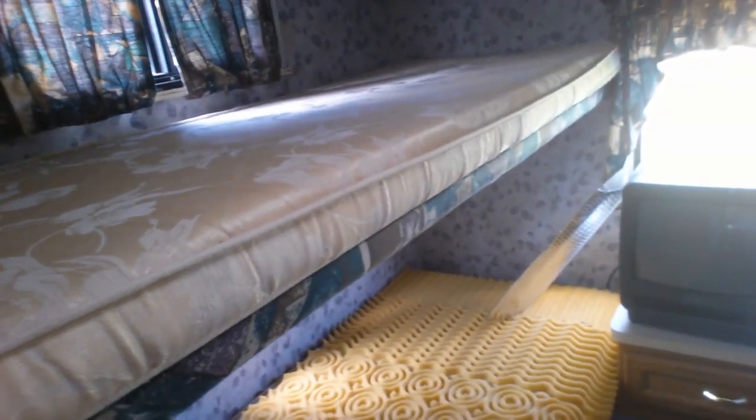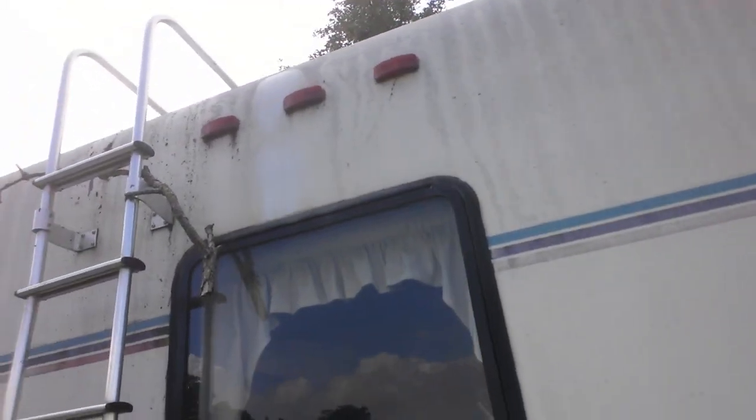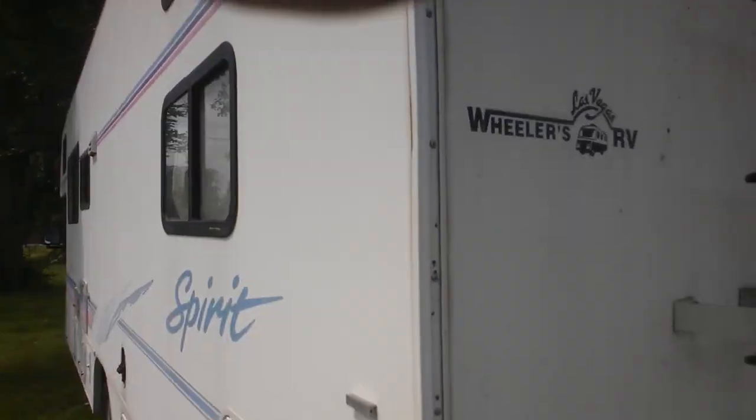We've got a microwave, refrigerator, a shower, and the bathroom area. Things are starting to yellow because of the dry heat from Nevada. We've got four beds here, and unfortunately this is where a lawn mower threw something and busted the window, so we have to get that fixed. I'll do a little walk around - I had it parked underneath a tree so it picked up a branch and obviously needs a good cleaning.